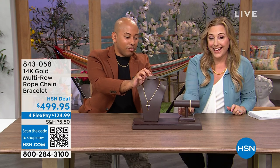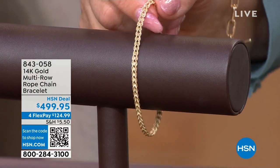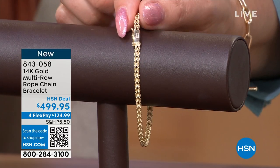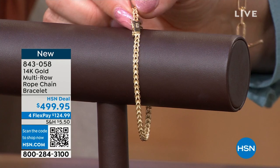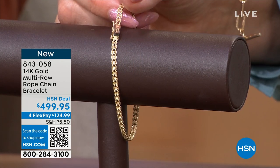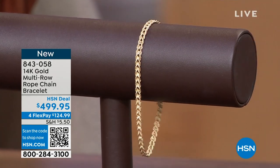So rope chain in a bracelet. This is graduated too, so you see how it gets thicker and then when it gets near the clasp it gets a little bit thinner. It has a safety catch on the clasp and it has the 14 carat written embossed on it. This is just a stunning piece.